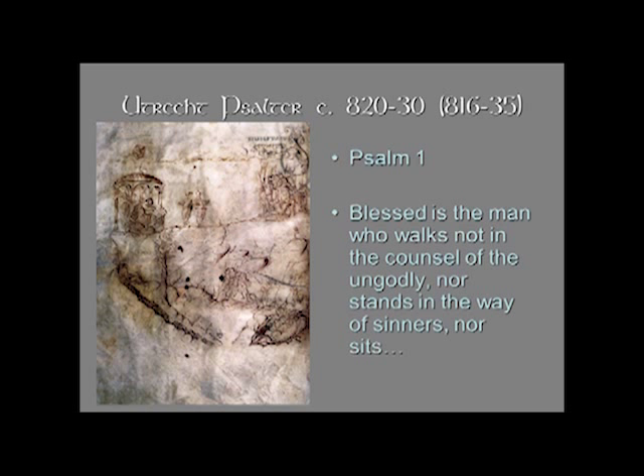We're starting at the beginning with Psalm 1. The first Psalm begins — and of course I'm using translation here; this would be in Latin — 'Blessed is the man who walks not in the counsel of the ungodly, nor stands in the way of sinners, nor sits in the seat of the scornful.'